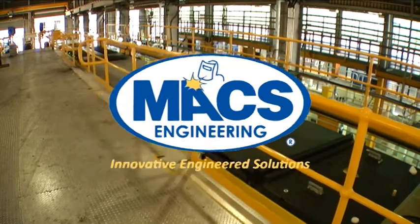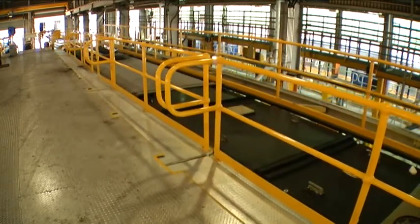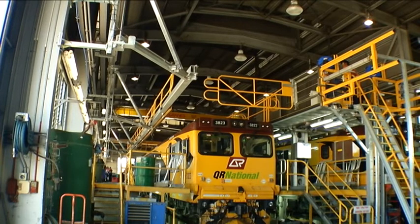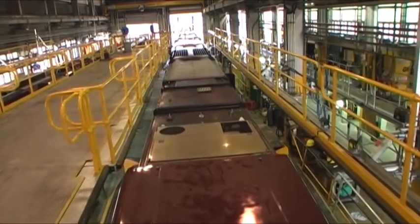Max Engineering recently completed an ambitious project at Horizons, previously QR National, Calamonda Depot to improve safety and efficiency to the main locomotive workshop.